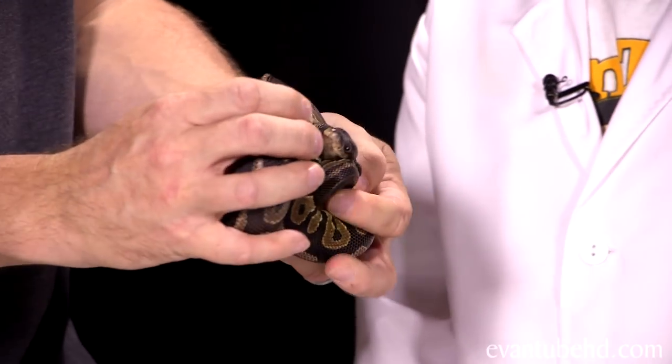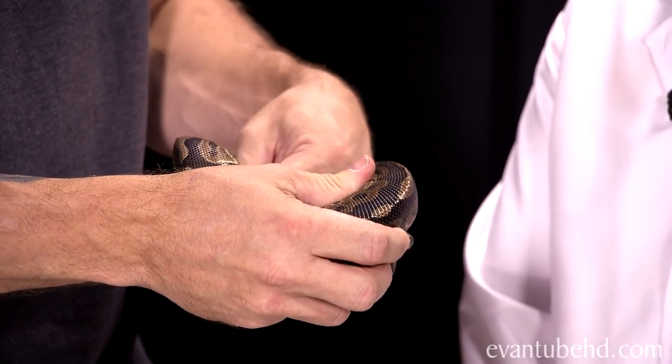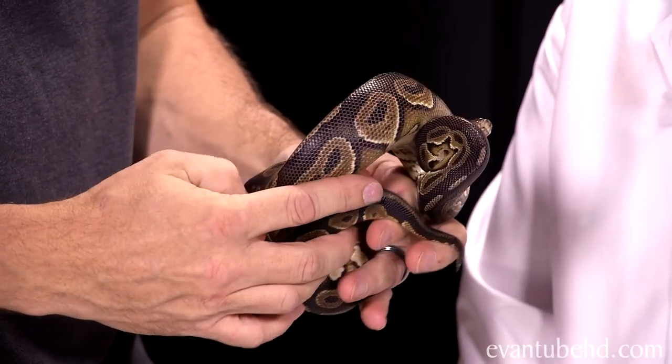Unfortunately, when they're scared like this little guy is now, they like to stay balled up. He's like, leave me alone! We'll try to unball him a little bit.